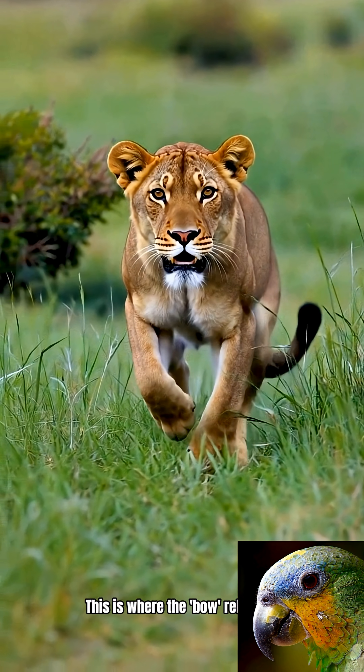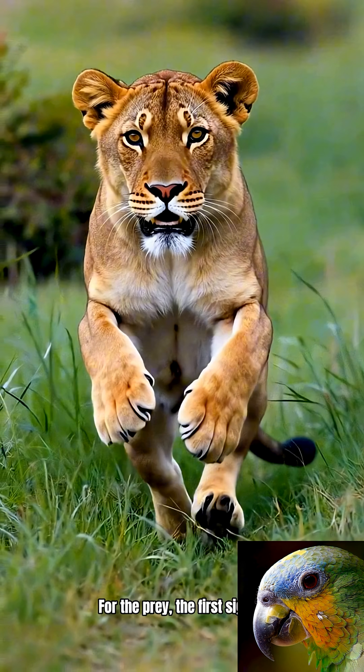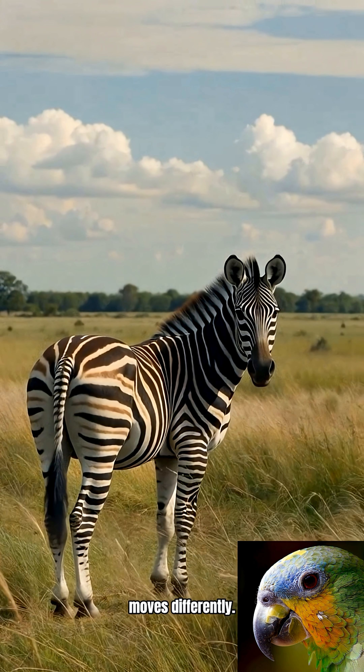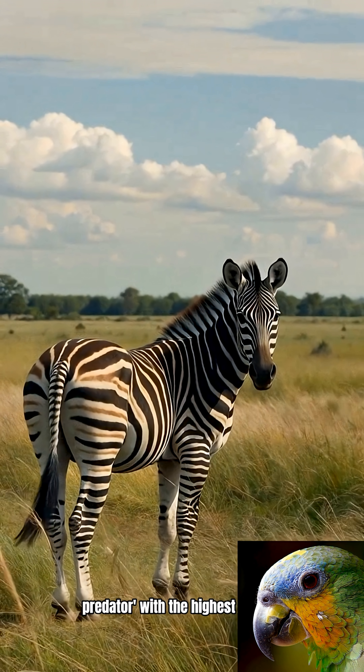This is where the bow releases. She springs. For the prey, the first sign of danger is the shadow flying over them. Imagine this — the grass just moves differently. It's a primal game of find the predator, with the highest stakes.